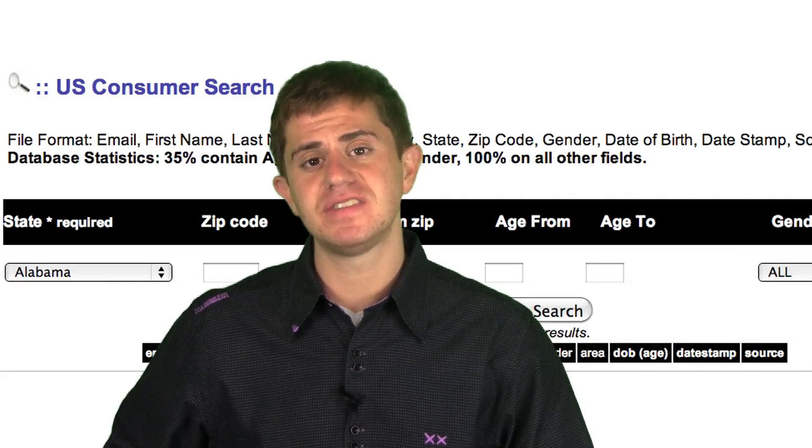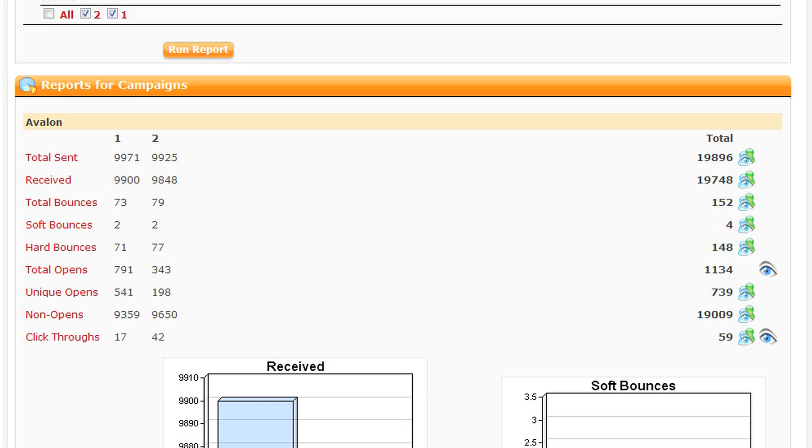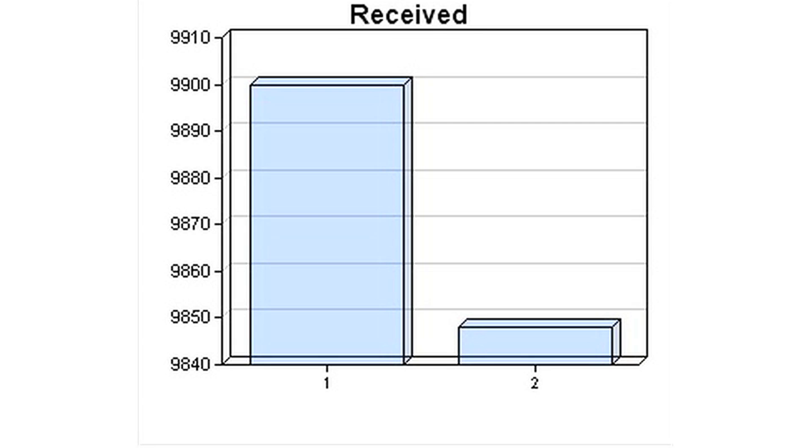We have the capabilities of seeing who is responding to your emails based on how many times they clicked through, based on how many times the emails were opened, and based on how many times the emails bounced. We send you all that information on a weekly basis in your video email marketing status report.